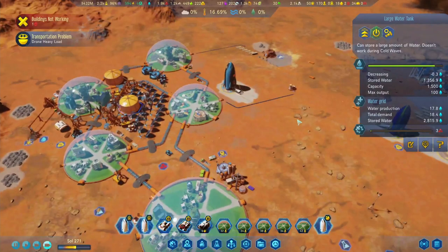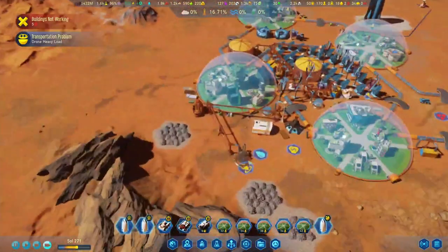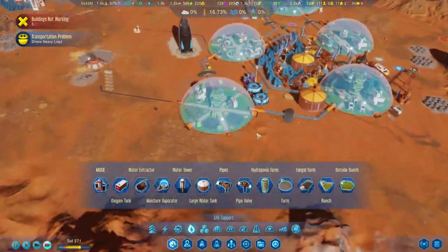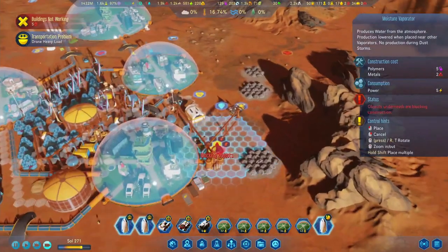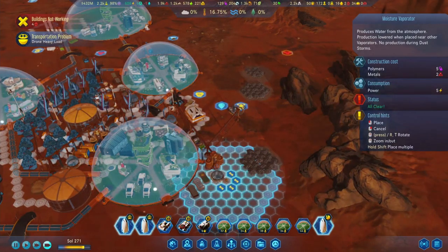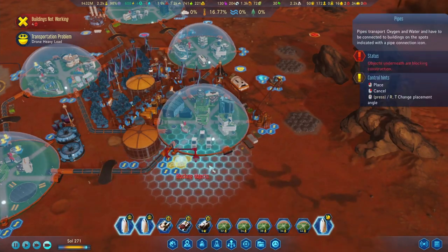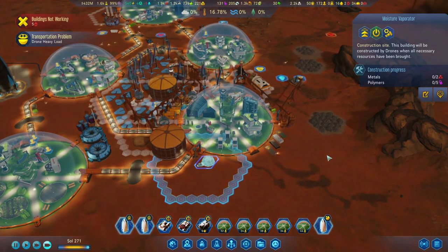We're losing water, so we're going to have to slap a few more moisture vaporators down somewhere. Let's see - maintenance just needs metals, and metals is fine. Let's slap one down over here and hook it up with some pipes - there we go. Power-wise I think it should just pull straight from this dome. It seems like it's already been placed somewhere actually.